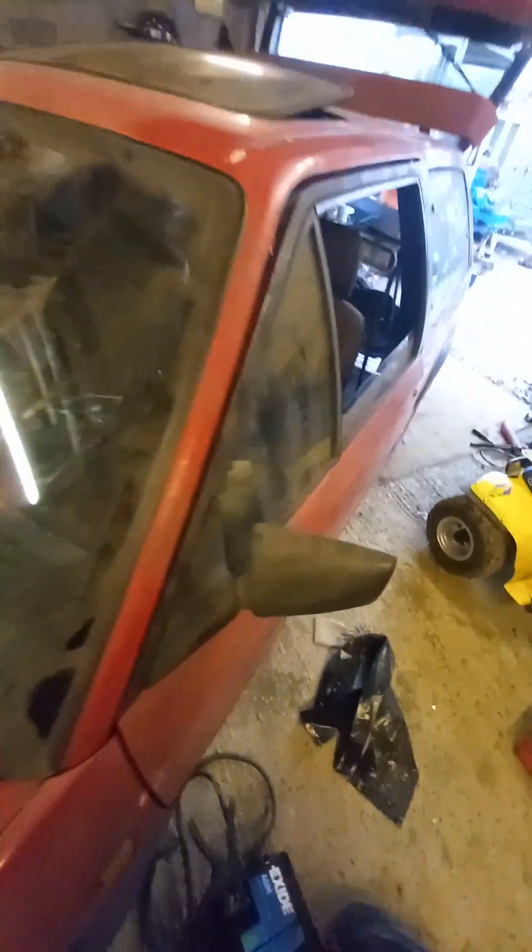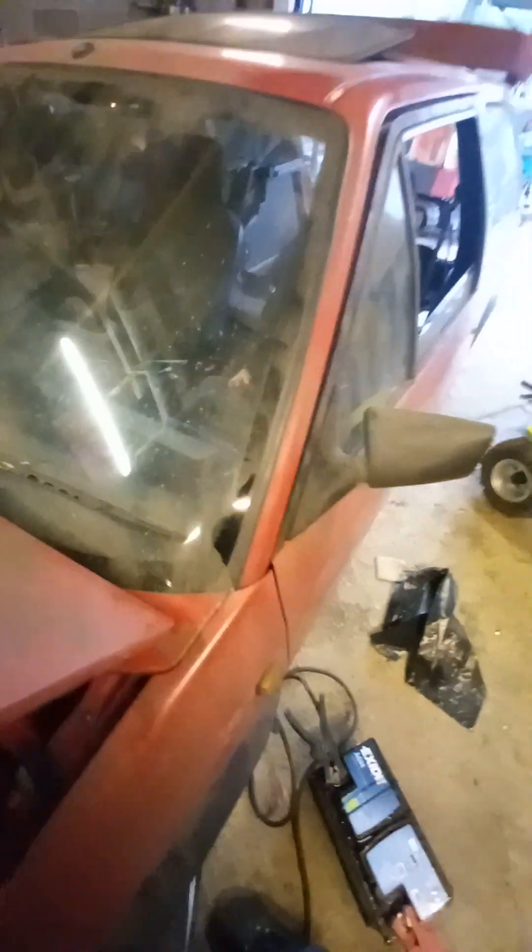A couple of heritage stickers from car clubs. There's an old Fox Guard car alarm — I think everybody had one of them in the 90s. All glass is good, nothing damaged. Not checked if it's etched or anything yet.